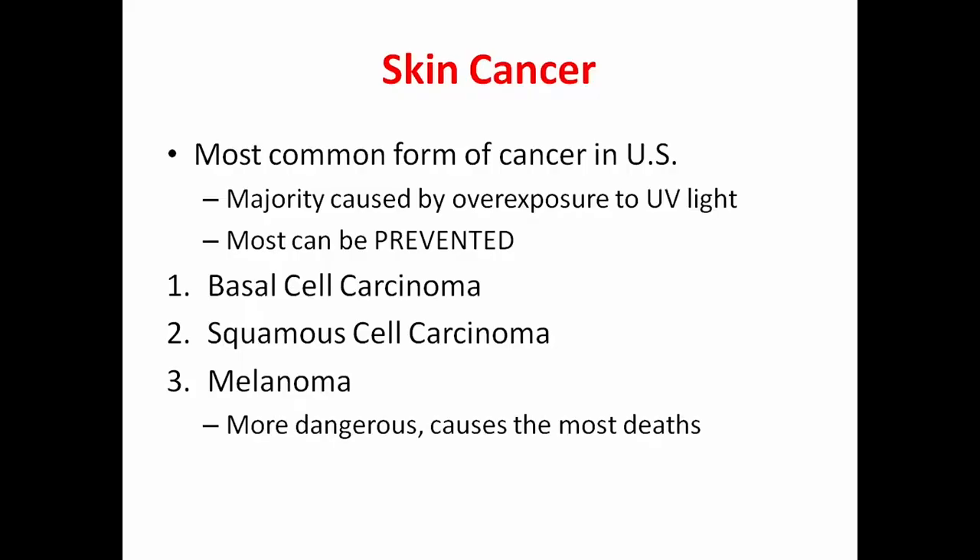Skin cancer is the most common form of cancer in the United States. The majority of it is caused by overexposure to sunlight, and most skin cancers can be prevented, which is huge. There are three main types: basal cell, squamous cell, and melanoma. Melanoma is the one that most people are afraid of, and rightfully so — it's the most dangerous and causes the most deaths.